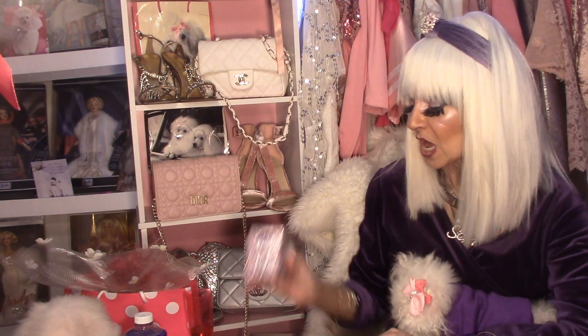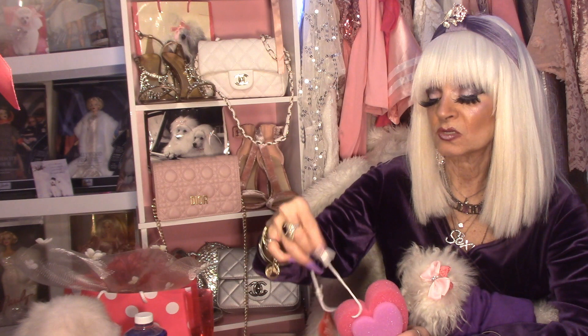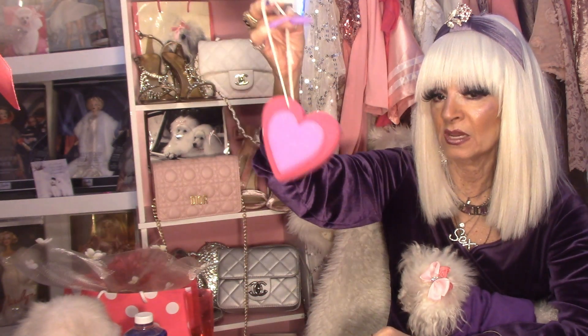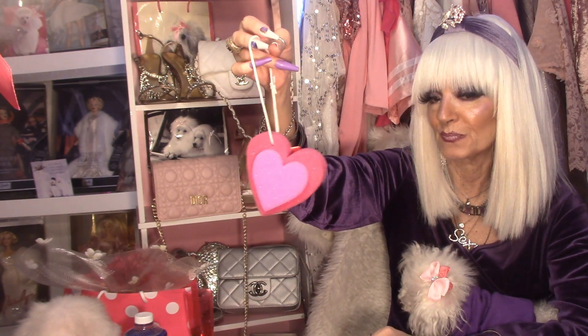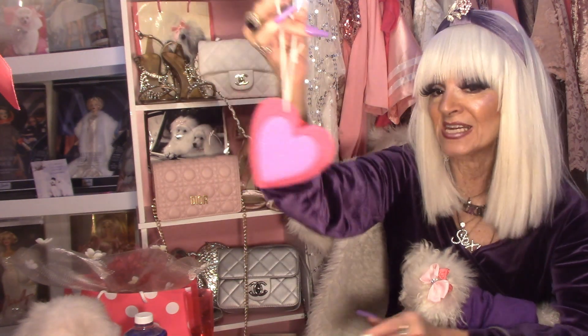My next item is — how adorable is this — it's a soap bath sponge. It comes with a little cord that you can hang in your bath shower. I just thought it was so adorable because it's in the shape of a heart and it's pink and lavender. Isn't that gorgeous? So let's get into our next set of beauty items.